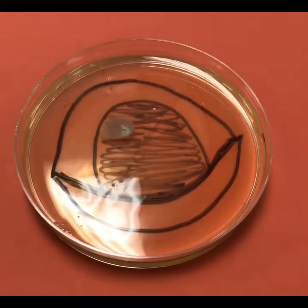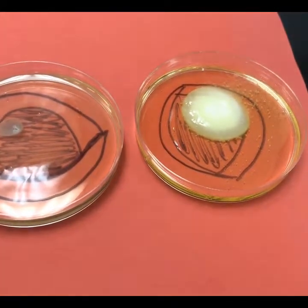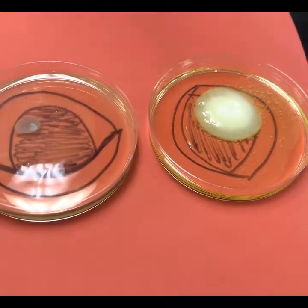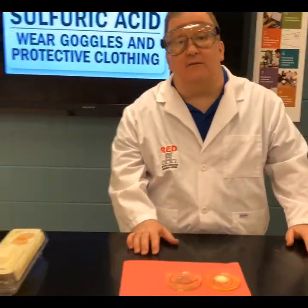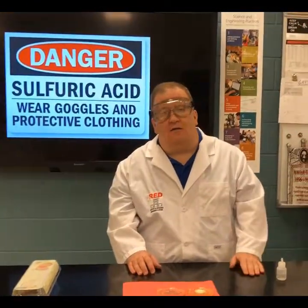If a strong base gets in your eyes, the same damage can occur, so you need to always wear goggles. Here is an egg that has been sitting for some time today — that's the result. Again, always wear goggles. Any time you're using chemicals, glassware, or heat, goggles and an apron to protect your body are essential.